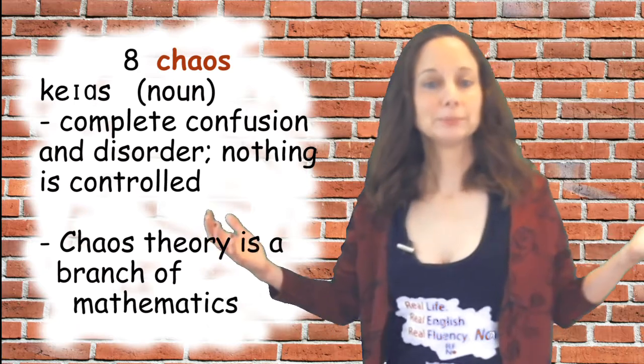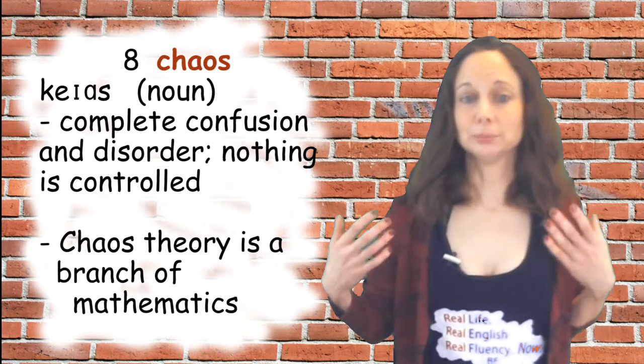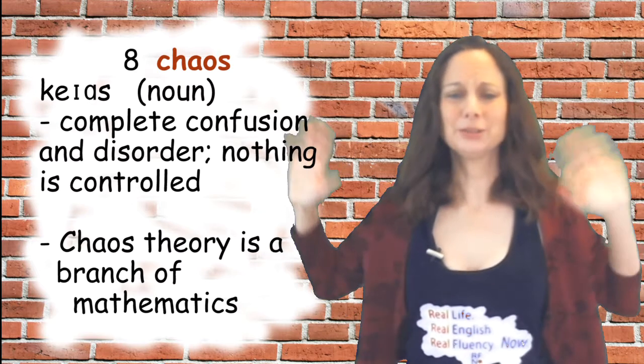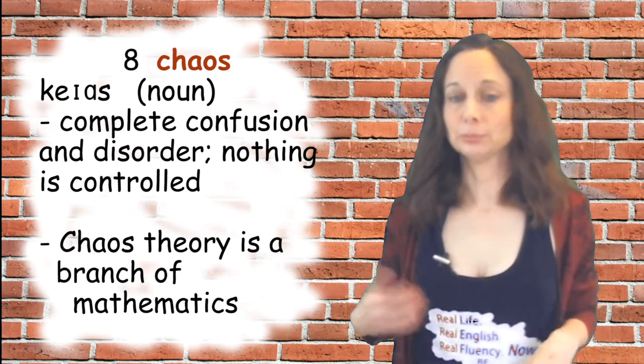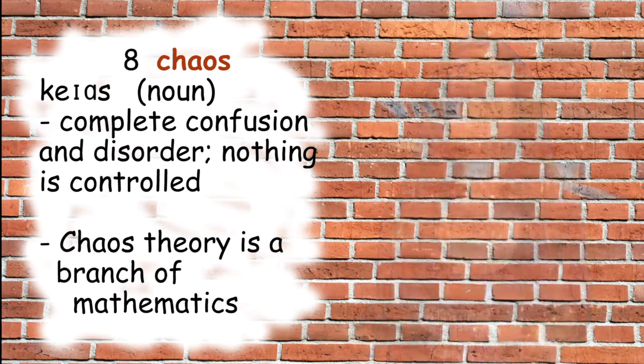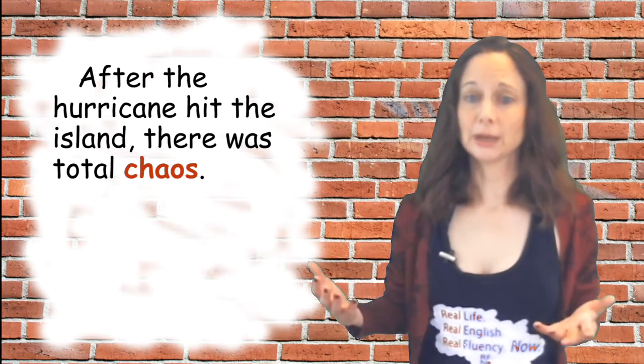Number eight is 'chaos,' another noun. Chaos means complete confusion and disorder — nothing is controlled. You may have heard of chaos theory, which is a branch of mathematics. Sample sentence: after the hurricane hit the island, there was total chaos.